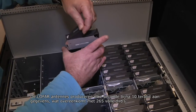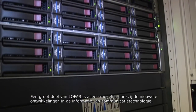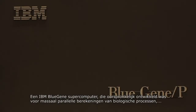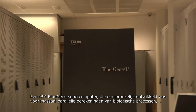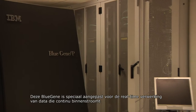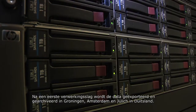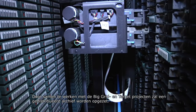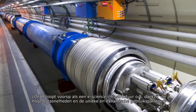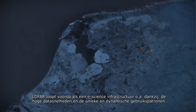Every second, LOFAR's antennas produce nearly 10 terabits of data, equivalent to 265 full DVDs. Much of LOFAR is therefore only possible thanks to the latest achievements in information and communication technology. An IBM BlueGene supercomputer, originally developed for massively parallel computations of biological processes, forms the digital heart of LOFAR. The BlueGene concept was especially adapted for LOFAR's streaming data concept. After initial processing, the data is exported and archived in Groningen, Amsterdam and Jülich in Germany. Through collaborations with the Big Grid and Target projects, a distributed archive is being set up. With data rates approaching those of CERN's Large Hadron Collider, and unique and time-variable access patterns dictated by the scientific users, LOFAR is leading the way as an operational e-science infrastructure.